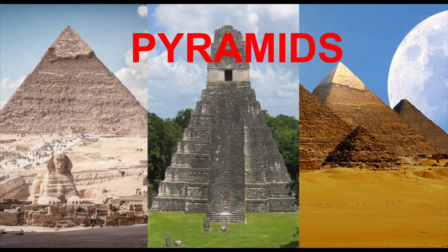Today's challenge is to build. Yes, I would like you to design and build a pyramid. There are lots of different designs from all around the world. So if you need some inspiration, there's a link in the post below that might help.